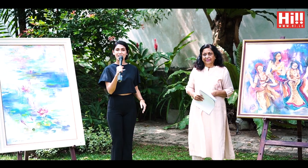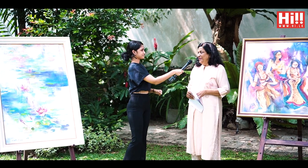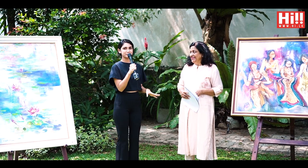Hey everyone, I'm with Mary Alice Fernando now. Hi, how are you doing today? Very well, thank you. Tell me about the latest collection, the Christmas collection that we are all here for.